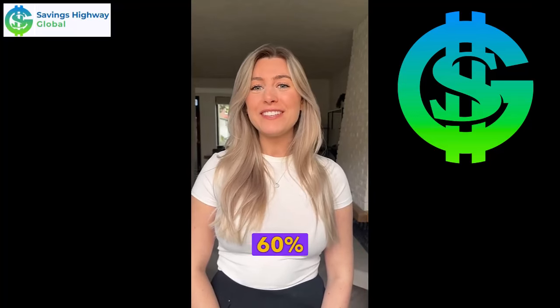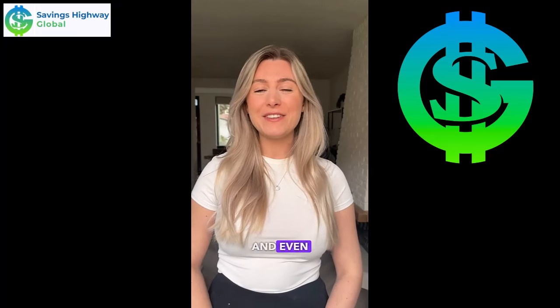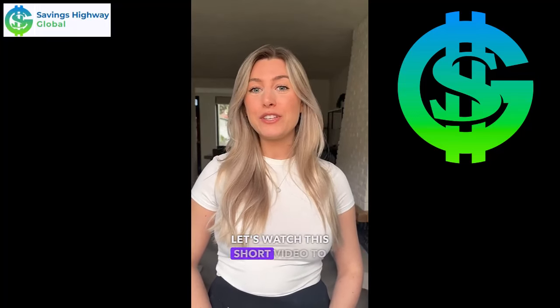You never have to pay full price again. Our Vision Savings Program offers up to 60% off on glasses, contacts, surgery, exams, and even designer eyewear. Thousands of SHG members are saving hundreds of dollars a year on vision needs. Let's watch this short video to see how you too can start saving big today as a happy SHG member.